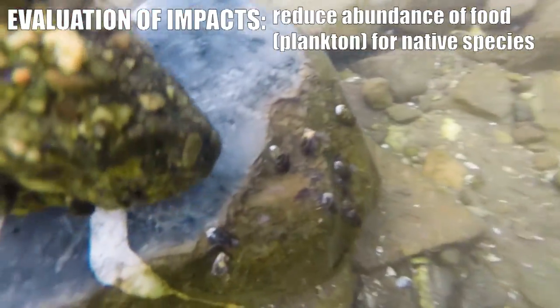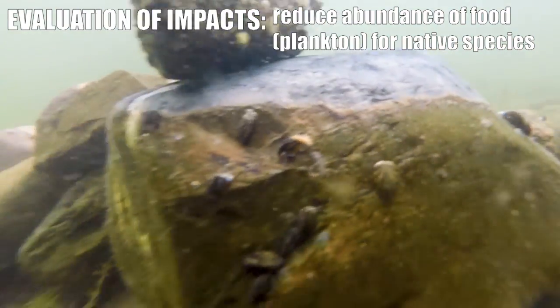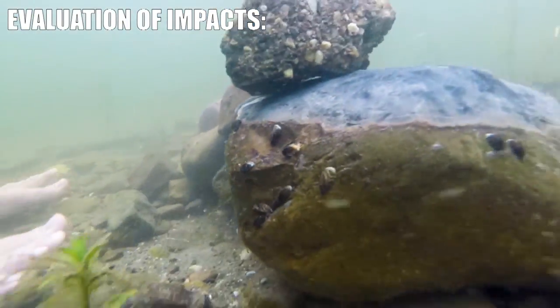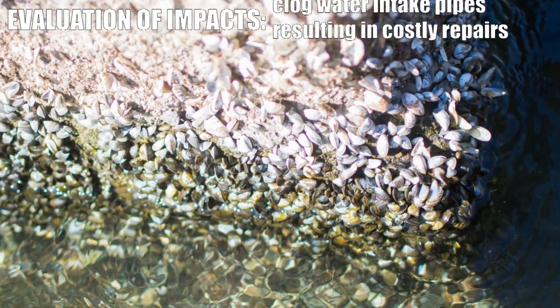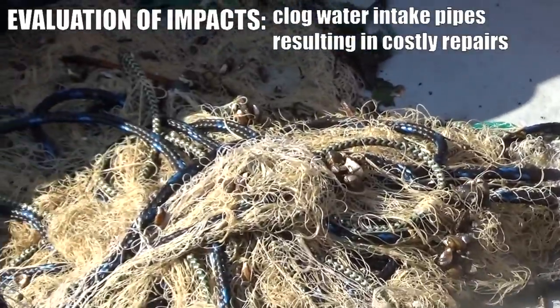Zebra mussels are filter feeders. They feed primarily on plankton, so when zebra mussels feed on that and reduce its abundance, it takes food away from our native animals and organisms. Zebra mussels often cause problems because of their habit of attaching to things — encrusting water intake pipes, and it's costly to clean that out.